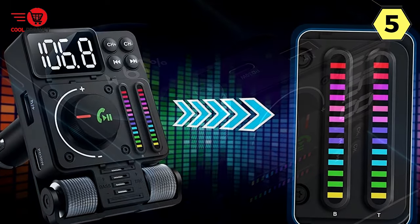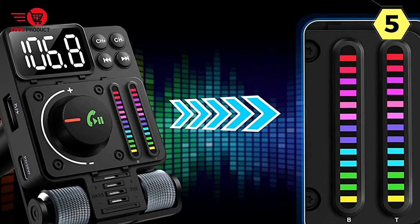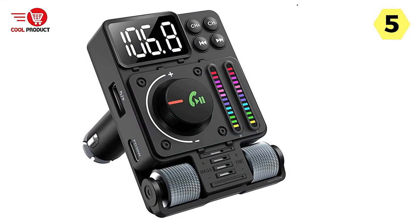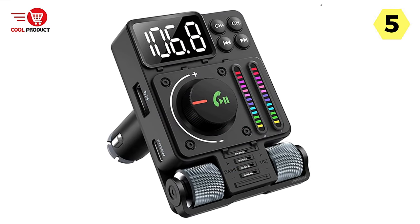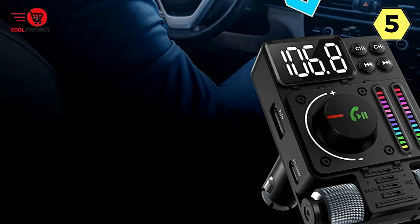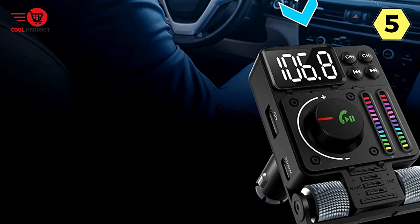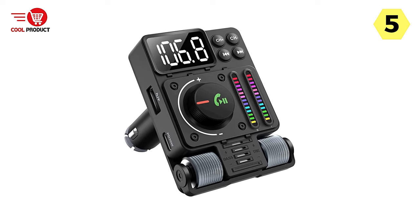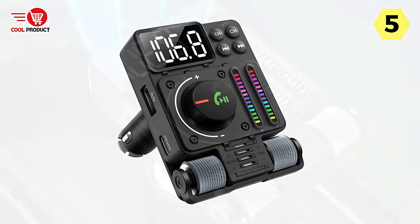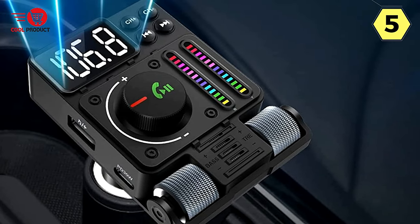As far as safety is concerned, Jutrio has nailed it with this device. The one-button answer and hang-up function allow me to effortlessly handle calls without taking my eyes off the road or fumbling with my phone. I can even use Siri or Google Assistant to make calls, send texts, or get driving directions with ease. The 180-degree rotatable LED screen offers the best viewing comfort, displaying phone calls, FM channels, music, and other essential information, including my car's battery power when I start the engine.